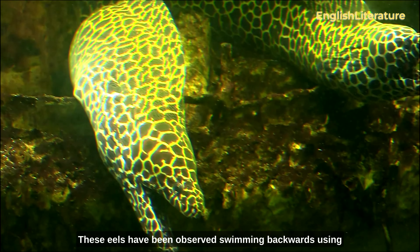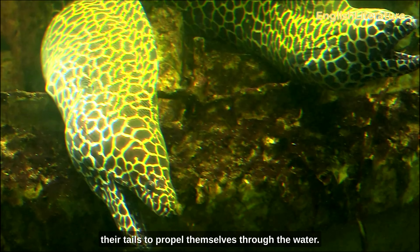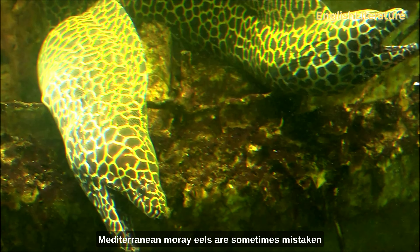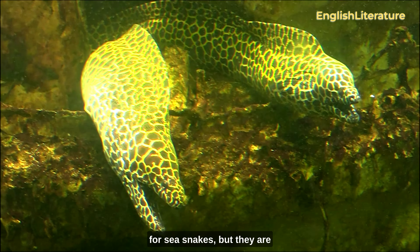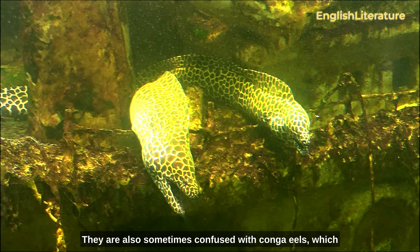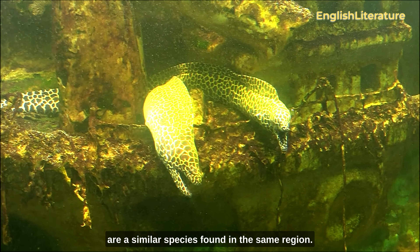These eels have been observed swimming backwards, using their tails to propel themselves through the water. Mediterranean moray eels are sometimes mistaken for sea snakes, but they are not closely related to these reptiles. They are also sometimes confused with conger eels, which are a similar species found in the same region.